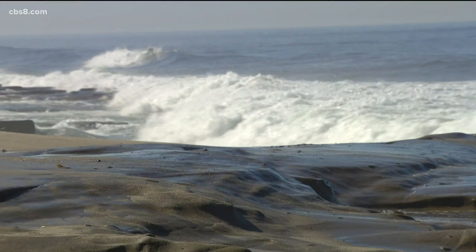So if you've missed the king tides this time around, not to worry. There's another set coming in December 13th, 14th, 15th, and 16th. We'll send it back to you in the studio.